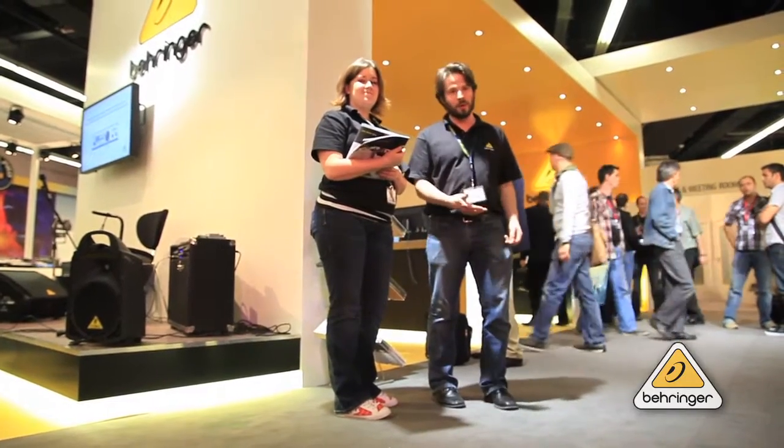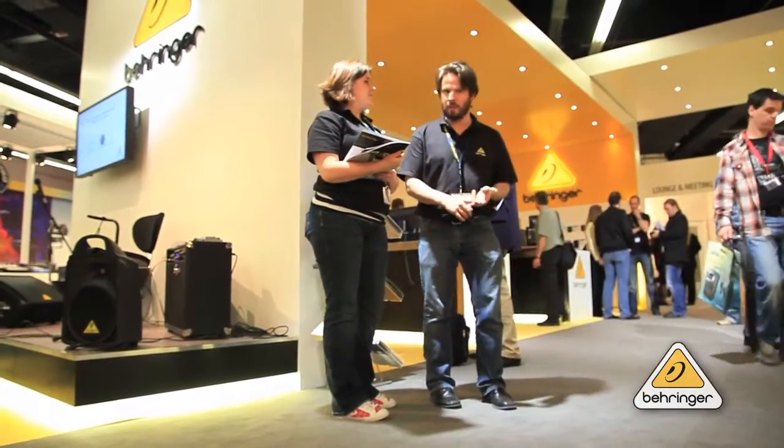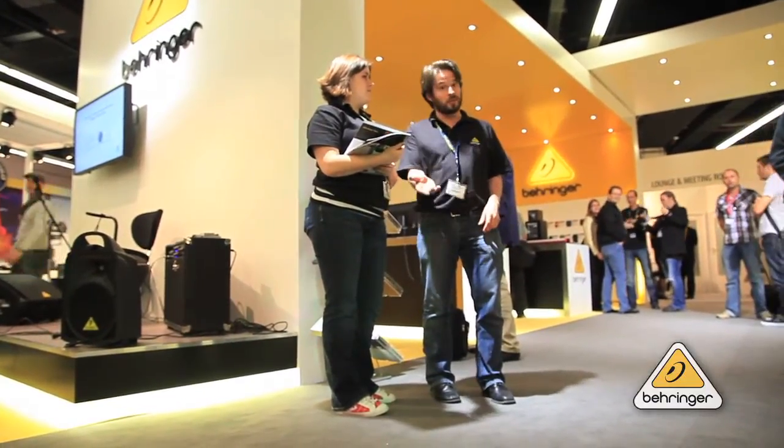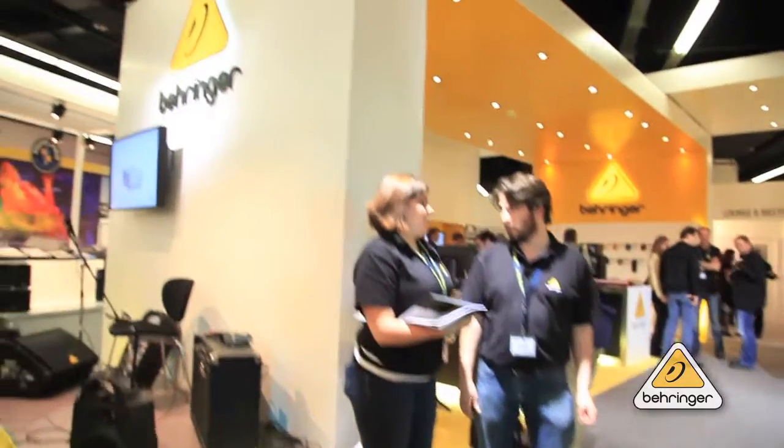I'm Ryan. This is Sarah. We're Behringer. Thanks very much for watching. Please comment, please subscribe, ask questions — we'll answer all of them. And we'll see you at the next trade show. Where's the next trade show? That would be Palm Lumbai — Dubai.